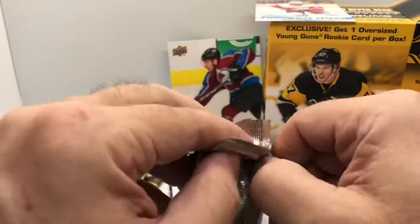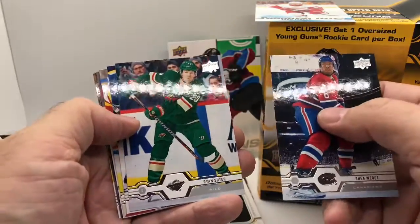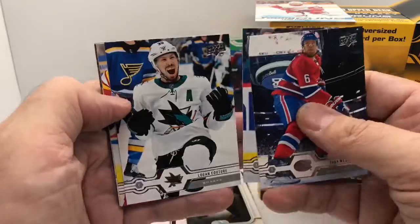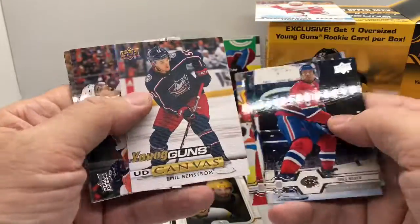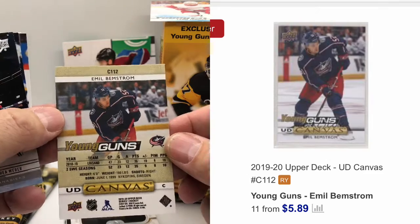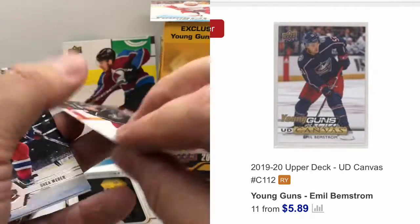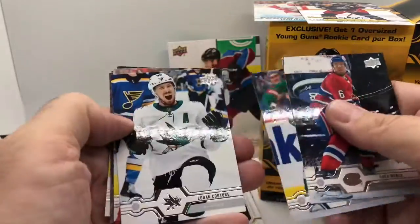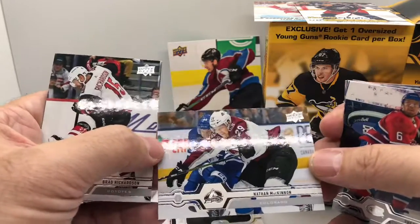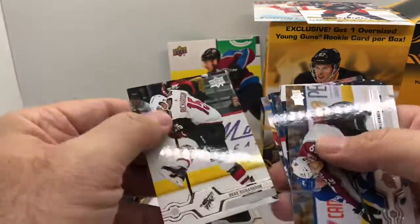At the end of this video I will go in and check the values of some of these — see the current prices of what they're selling for, see if any of these guys are any good. We have a Young Guns Canvas of Emil Bemstrom — this is different, number C112 for canvas Young Guns. That's kind of cool. There's that McKinnon guy — he just scored a couple goals against the Coyotes the other day. This isn't his rookie; he's been in the league for a few years. And a Coyotes card — Brad Richardson.